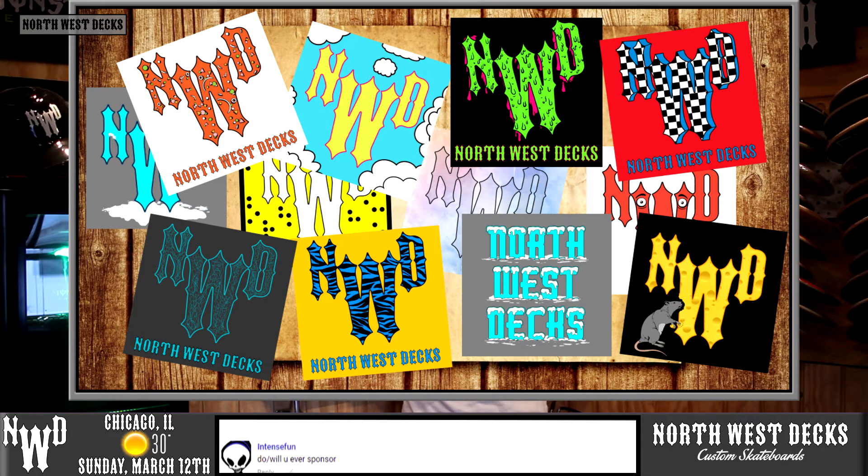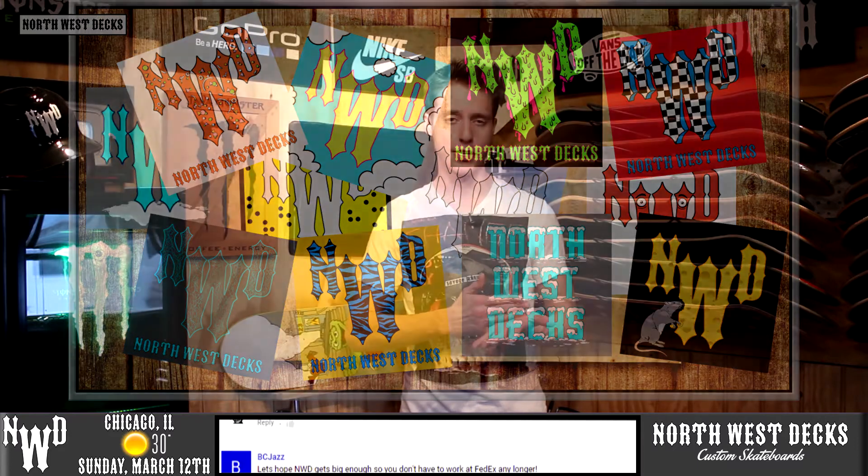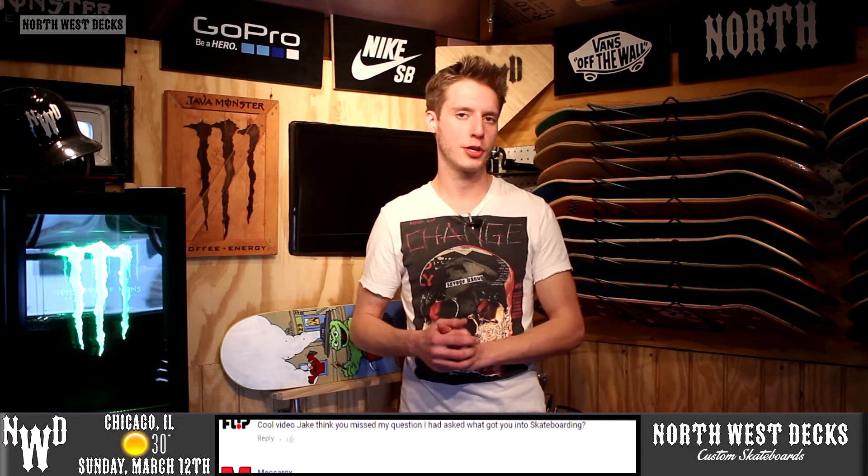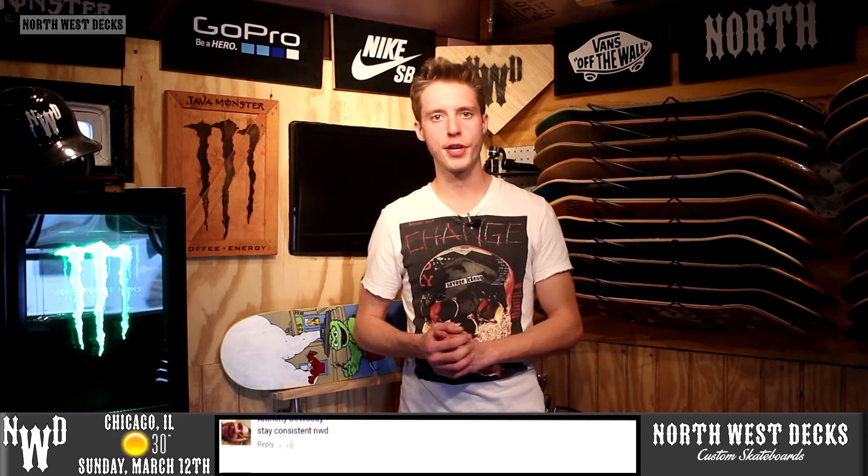The winning sticker was the slime one — it was a very close race between number one and number eight. The number eight sticker was the execution graphic, where it had a really cool squiggly, almost electrocution-style line inside the NWD emblem. We are getting the new slime stickers in hopefully over the next couple of weeks.